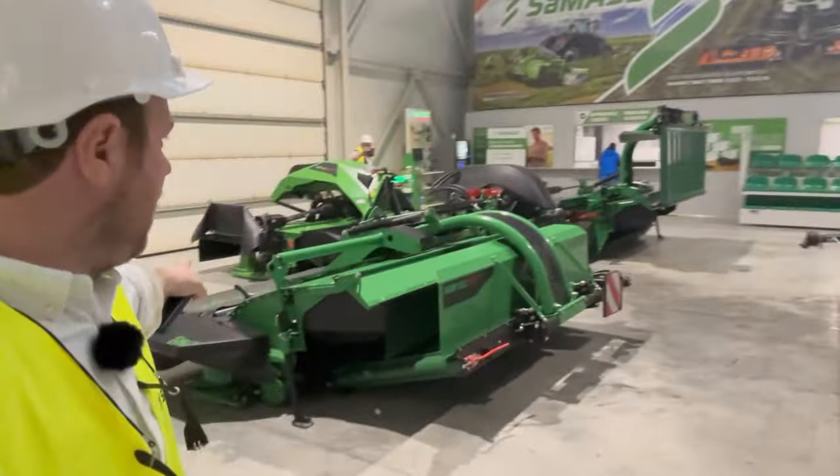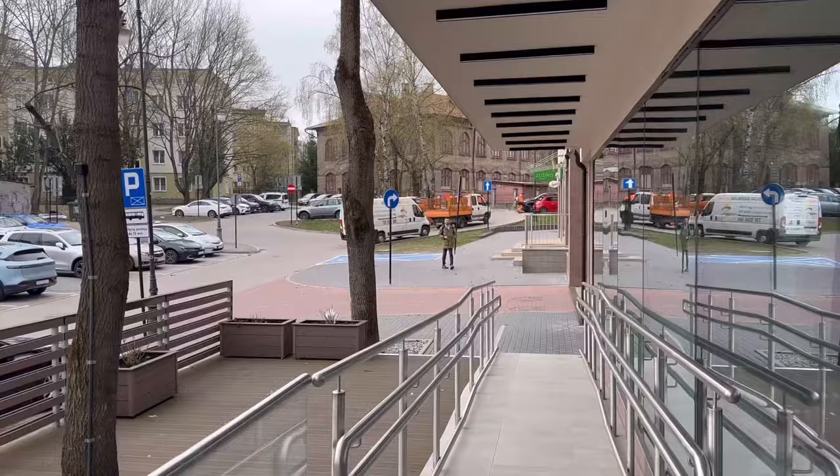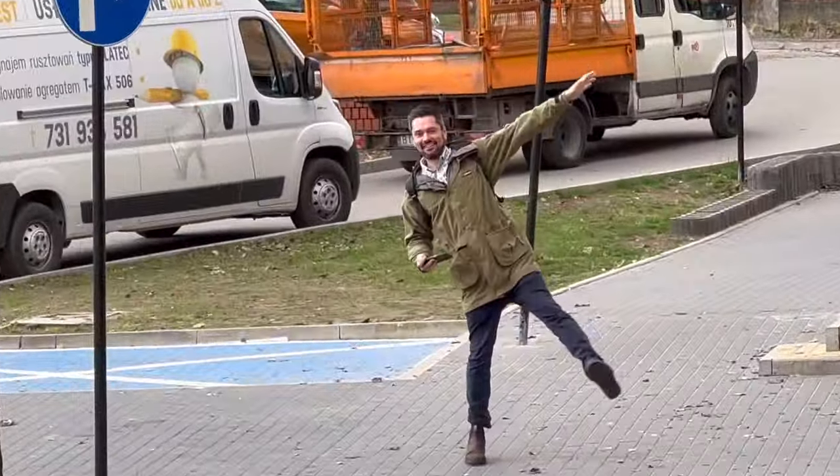We're in the Samasz factory and I'm going to show you how these mowers and these mergers are made today — an idiot abroad.